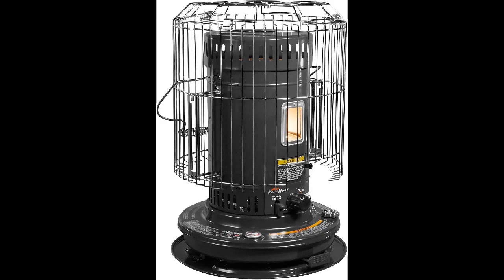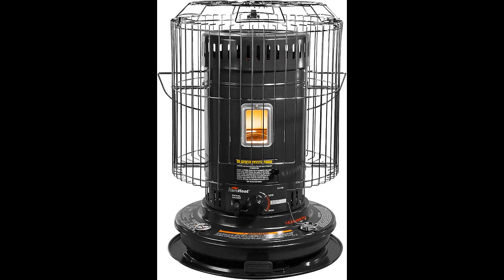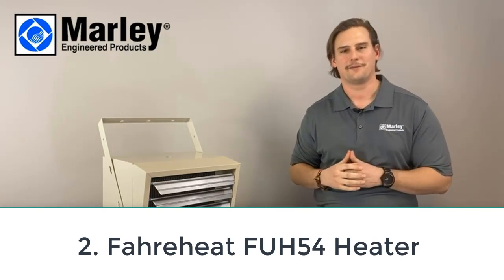The Sengoku KeroHeat portable convection kerosene heater is a 23,500 BTU heater that can warm a room of up to 900 square feet. It's freestanding so there's no installation required, and it's battery operated so it doesn't need to be connected to a wall outlet. Simply fill it with kerosene, turn it on, and it will generate 12 hours worth of heat. It has one-touch shutoff capabilities as well as an automatic shutoff switch that activates if the heater is knocked over. The Sengoku KeroHeat offers a lot of convenience at a very reasonable price.